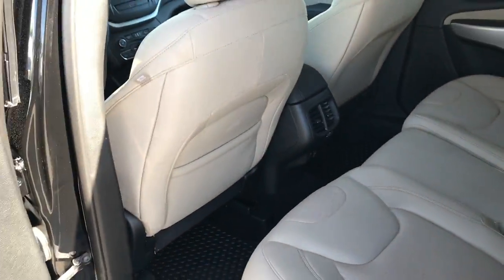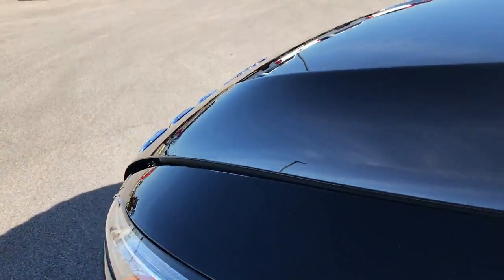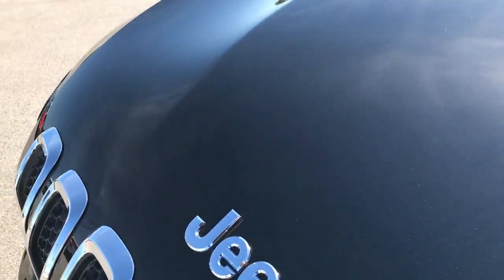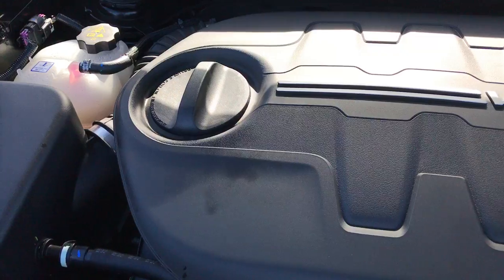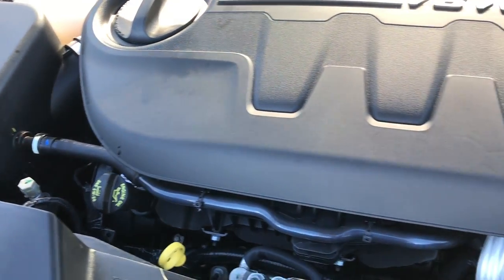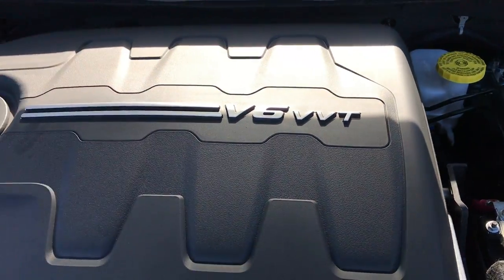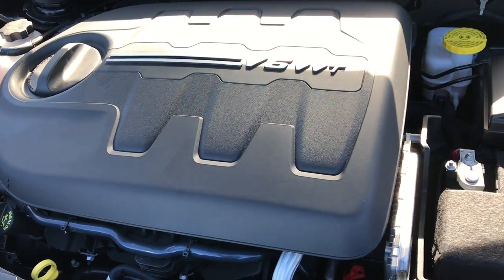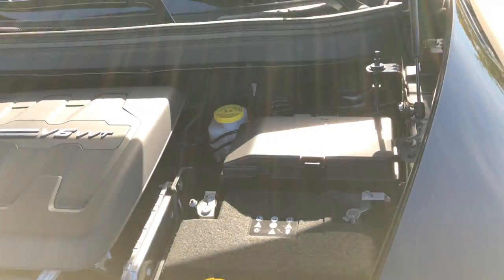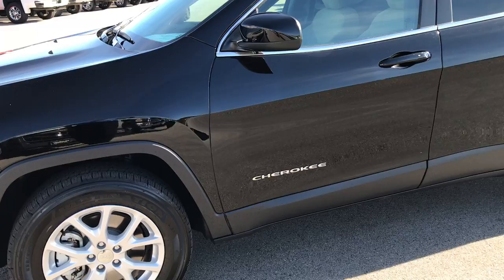Taking a quick look underneath the hood: heated power mirrors, and the 3.2 liter V6 Pentastar motor, based off the 3.6 liter. The engine bay is very clean and runs very smooth. This vehicle has been fully safety-inspected and is 100% ready to go — like new all the way around, not a single dent or ding on it.